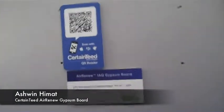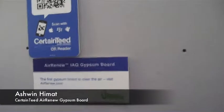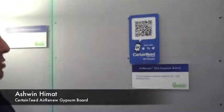We have done a few tests to prove the fact that it does what it says it does. There's an ISO 16000-23 test method that we have conducted to prove its effectiveness. This board will last for 75 years of VOC absorption.